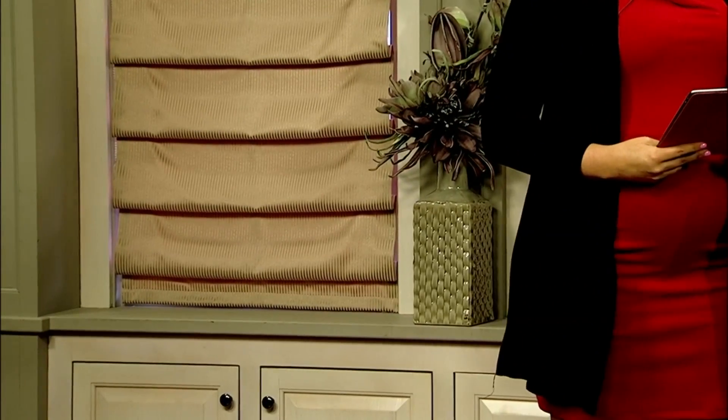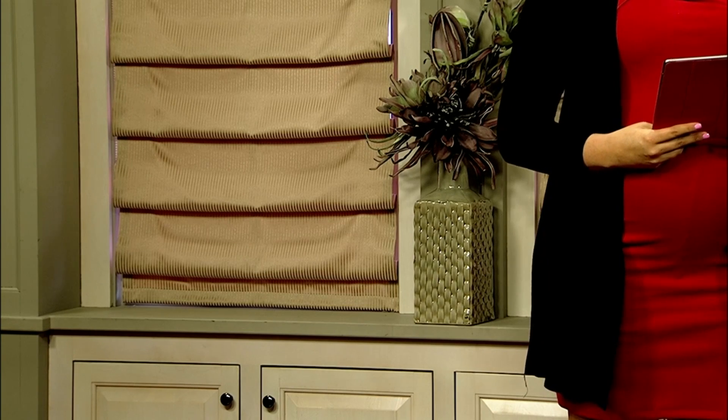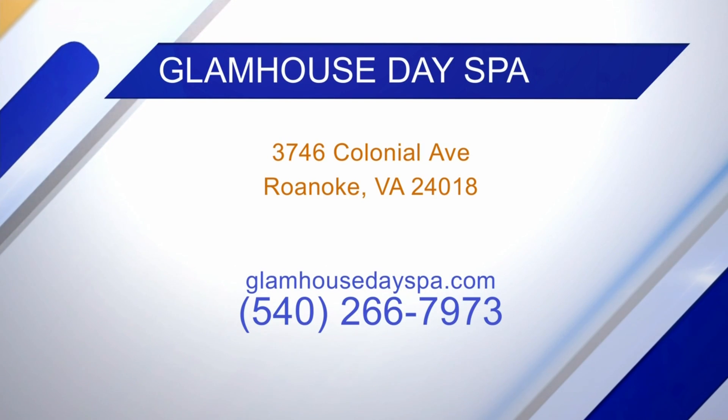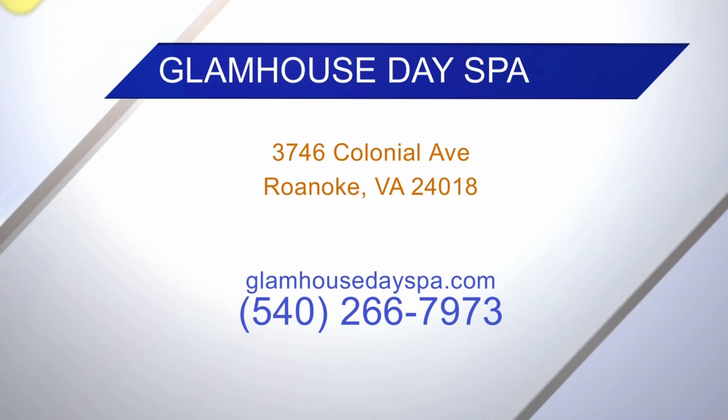Many of you are intimidated when it comes to your makeup, knowing what products to use and what will look best on your face. It can be hard to know all about it on your own. We've brought in the expert Madison Madden with us today from Glam House Spa. Welcome! And it is scary and intimidating sometimes — but it shouldn't be.